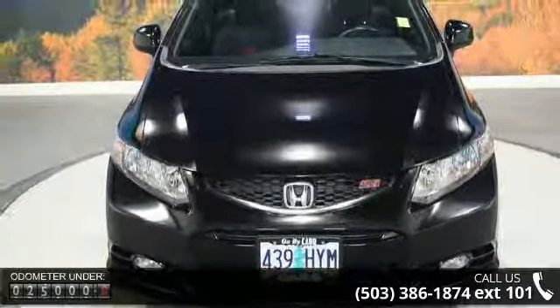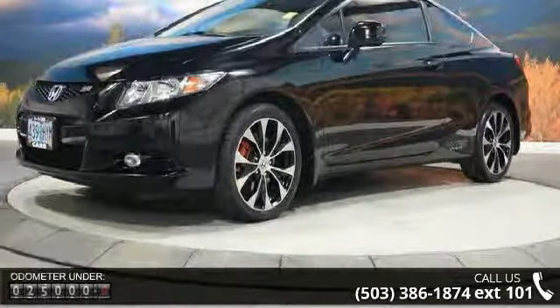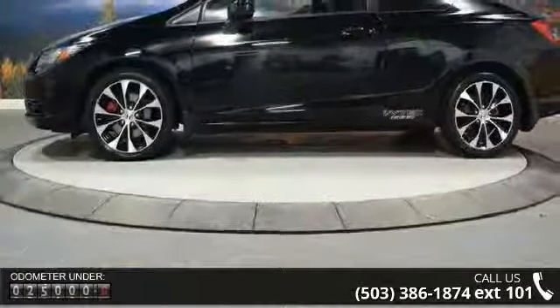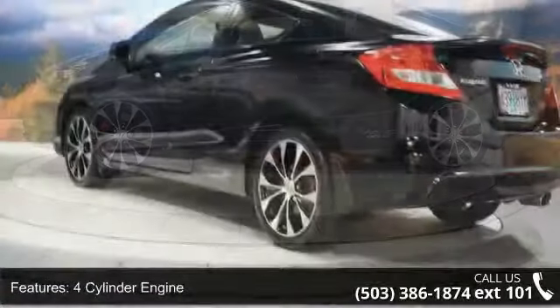4-cylinder engine, 4-wheel ABS, 4-wheel disc brakes, adjustable steering wheel, aluminum wheels, auto-off headlights, auxiliary power outlet, backup camera, Bluetooth, and brake assist.